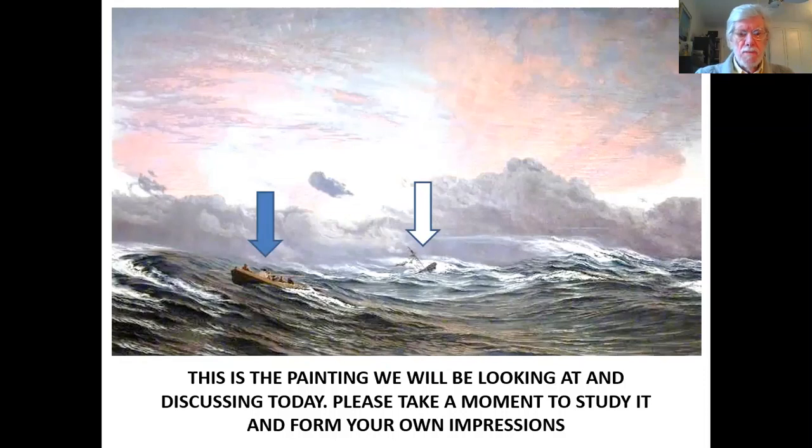I'd like you to take a moment just to have a look at this painting and form your own impressions. I've pointed out two of the elements, but as you can see, it's a lovely sunrise, the clouds tinged with red. You've got cumulus clouds at the bottom near the sea. Higher up, you've got cirrus. And behind and above the clouds, you have a lovely blue sky.